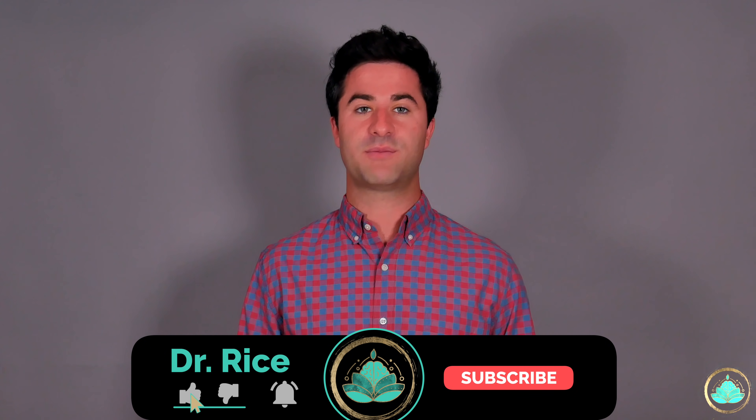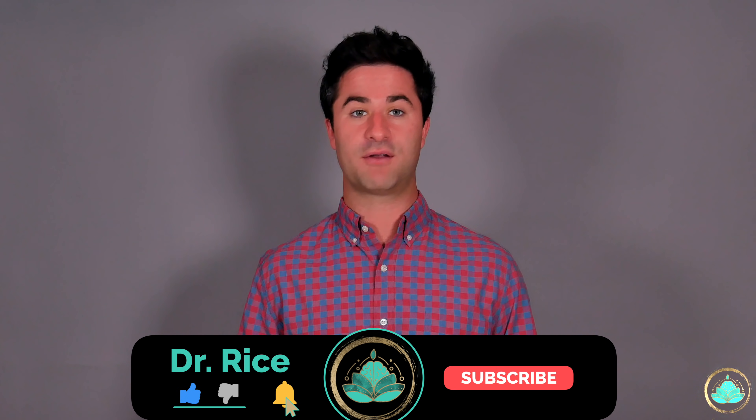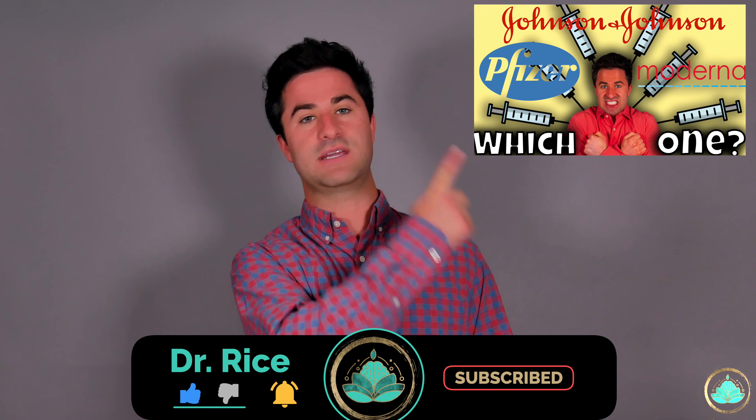If you'd like to know even more information about COVID-19 vaccines in general, I'll put a link to those videos here in the top corner as well as in the description below. Thank you for sticking with me to the end of this video, and I will see you all on the next one.